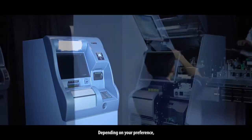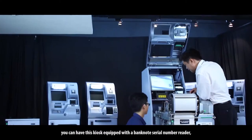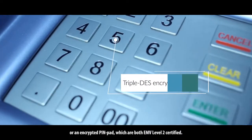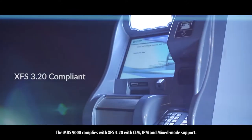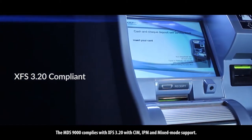Depending on your preference, you can have this kiosk equipped with a banknote serial number reader, an EMV chip card reader, or an encrypted PIN pad, both of which are EMV Level 2 certified. The MDS-9000 complies with XFS 3.20 with CIM, IPM, and mixed-mode support.